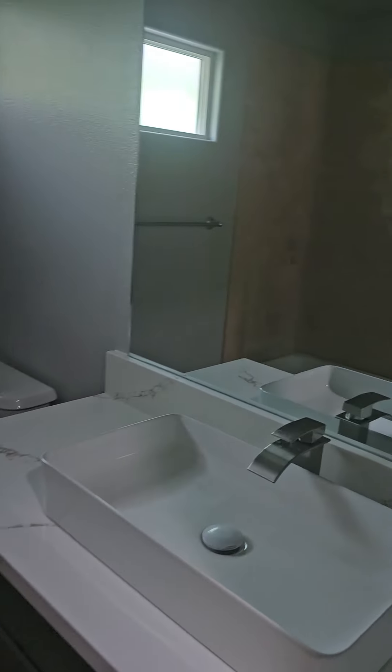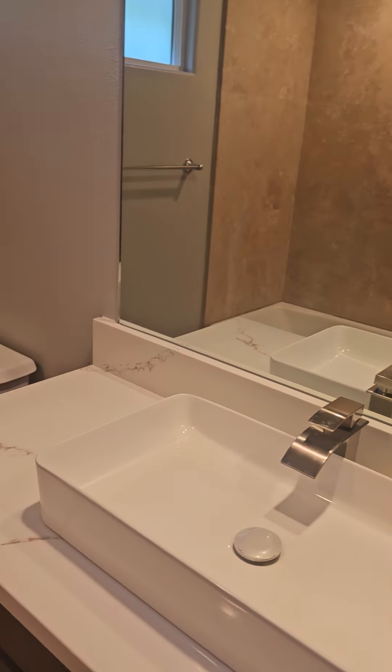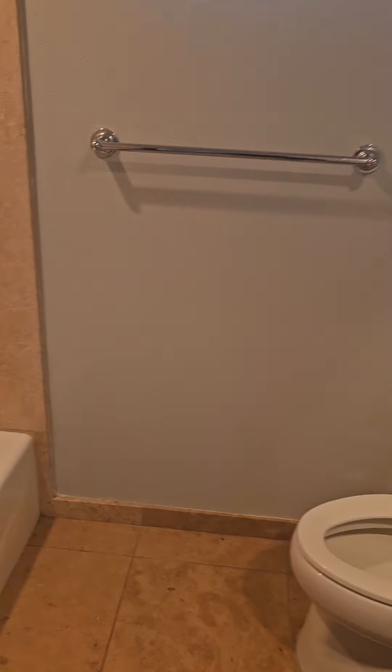And here's the second and last bath — a newer vanity, and once again it's the travertine tile throughout.